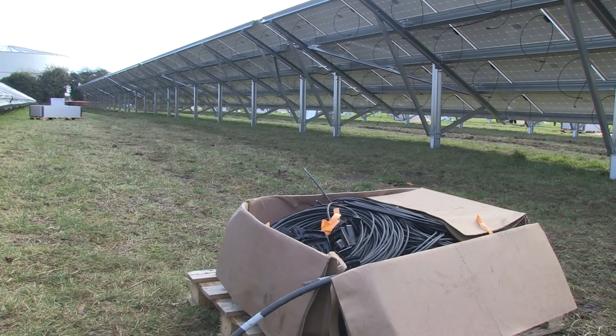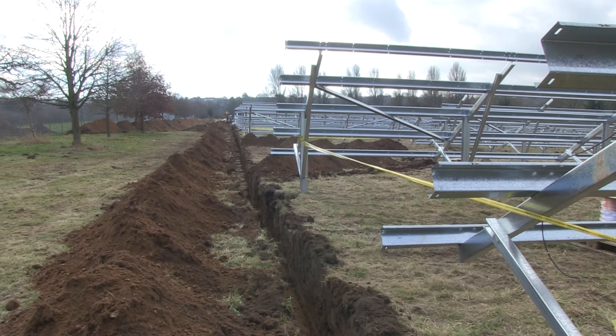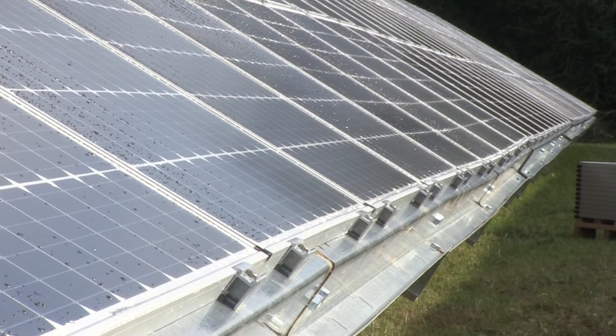Once the work's finished, these fields will be home to more than 6,500 panels. Together they'll generate enough energy to power 400 houses, offsetting 860 tonnes of CO2 every year, with any unused energy sold on the national grid.